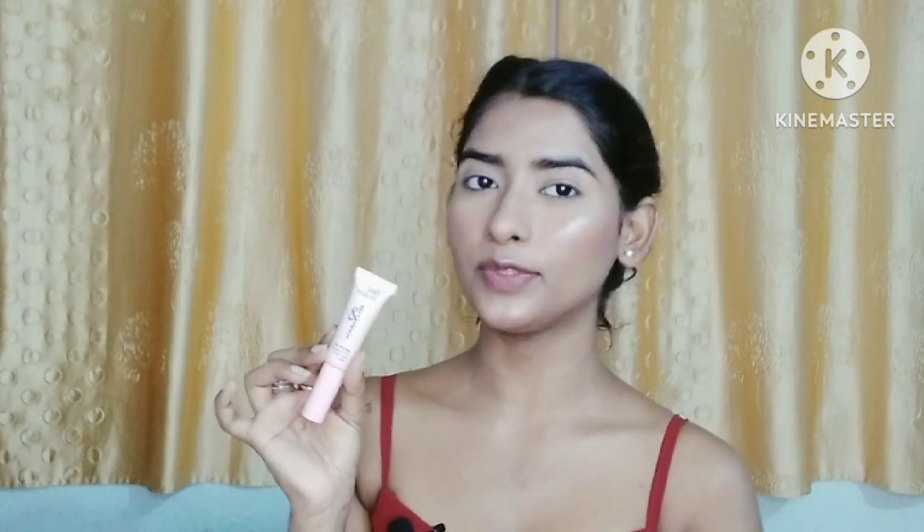Next, I will fill in my brows. I am using the Blue Heaven Brow Gel.